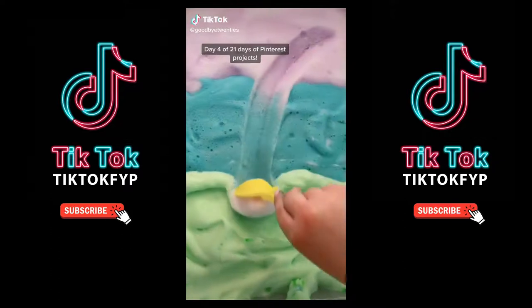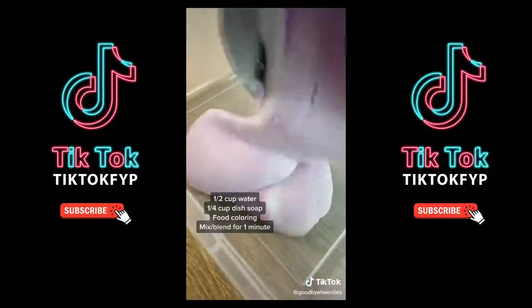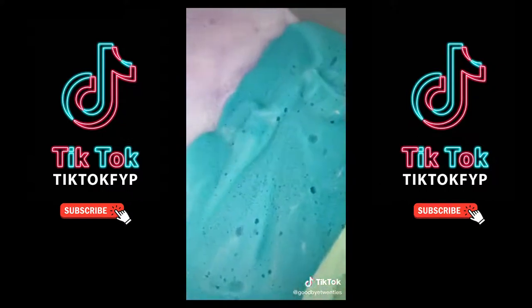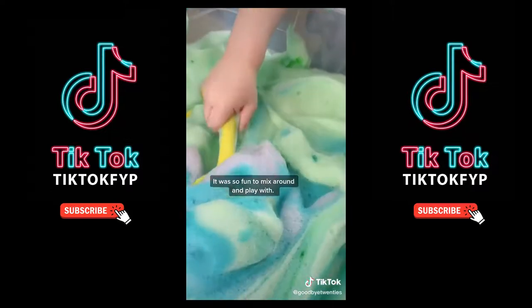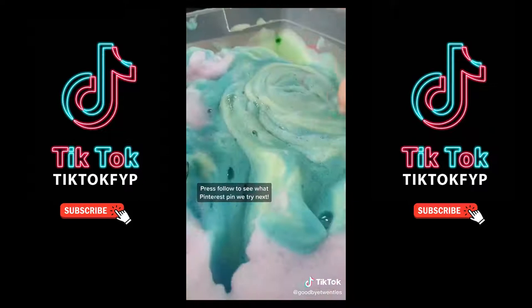Day four of trying to keep up with the Pinterest moms. This is bubble foam and it's ridiculously satisfying. Mix a quarter cup of dish soap, half a cup of water, and food coloring on high and you get this dreamy consistency. It's so fun to mix around and play with — looks like cotton candy. Press follow to see what pin we try next.